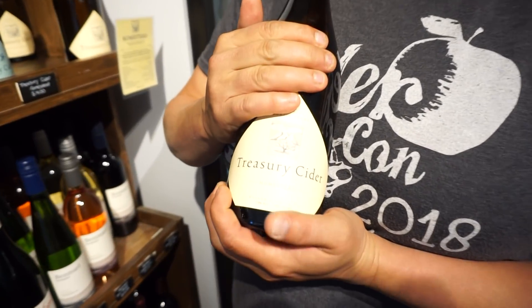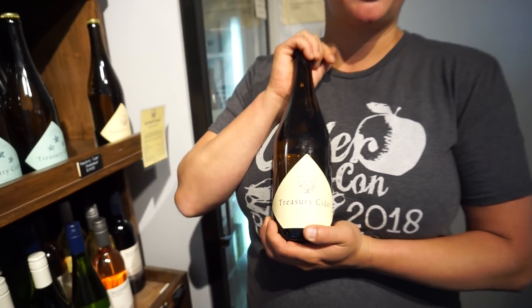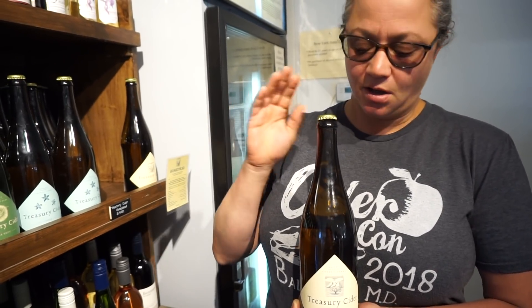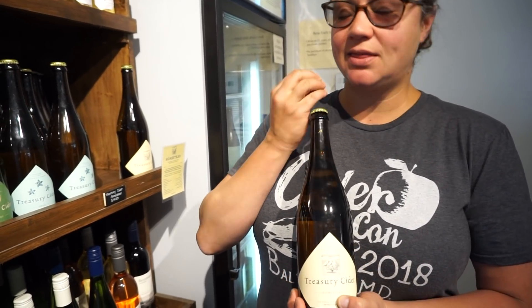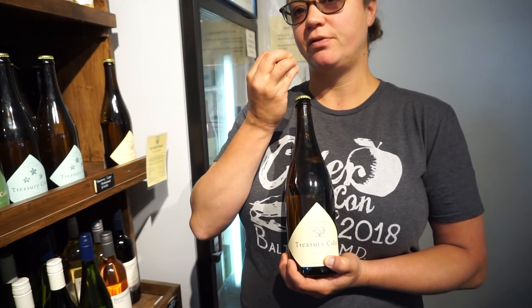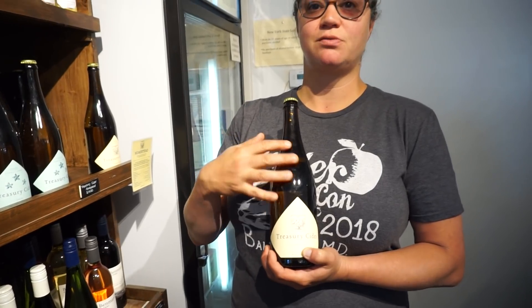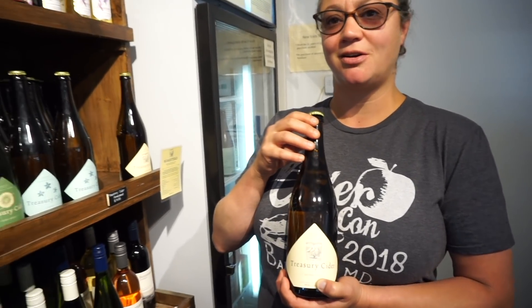This is beautiful. This is Homestead, our most popular one. It's a semi-dry, and everything we do here is on the drier side because of the types of apples we're using. You get that really nice apple flavor, but it's not overly sweet — it's a really nice, balanced cider. Sold!